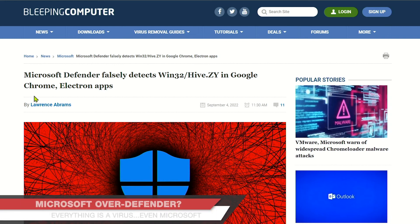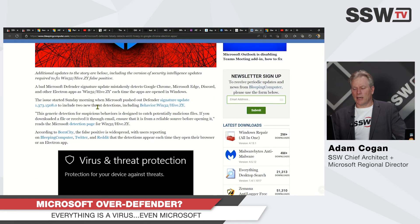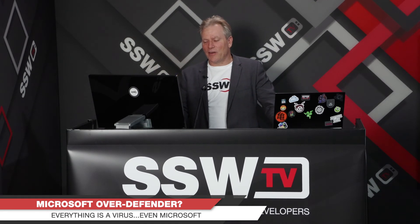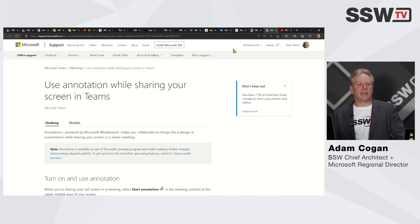I like to finish on something fun. Microsoft Defender issued an alert saying Google Chrome was a virus, Microsoft Edge was a virus, Discord was a virus — all these Electron apps. It has been fixed and it didn't last too long, but it was very funny to find out that you have a virus on your machine because you have Chrome.